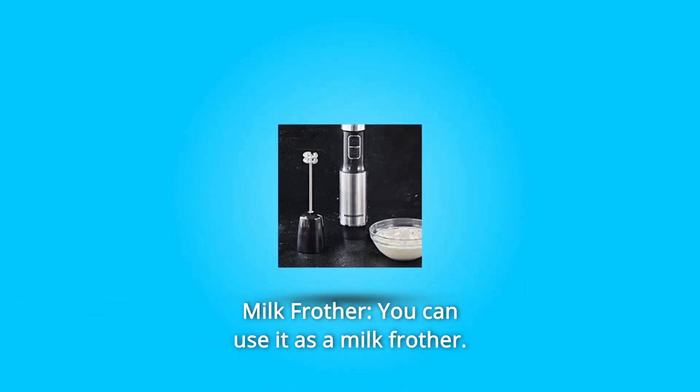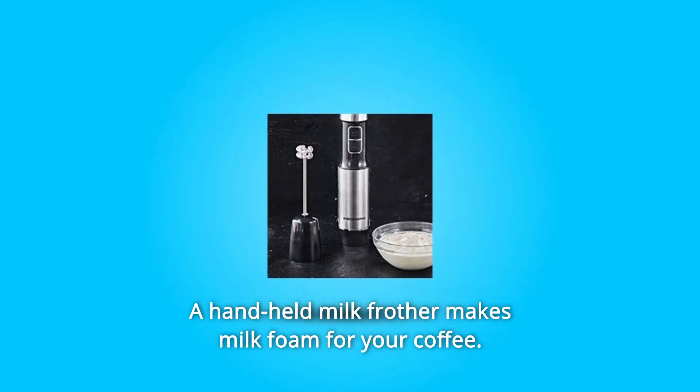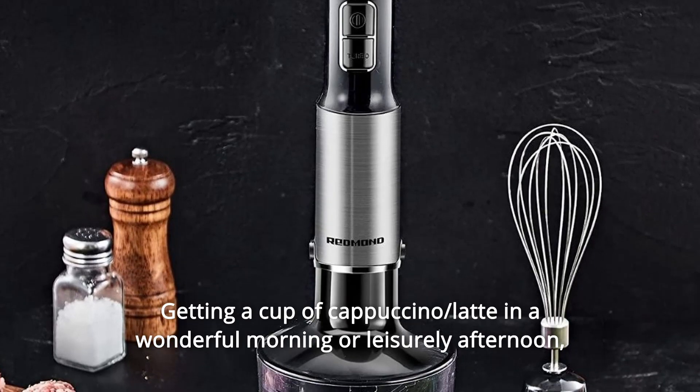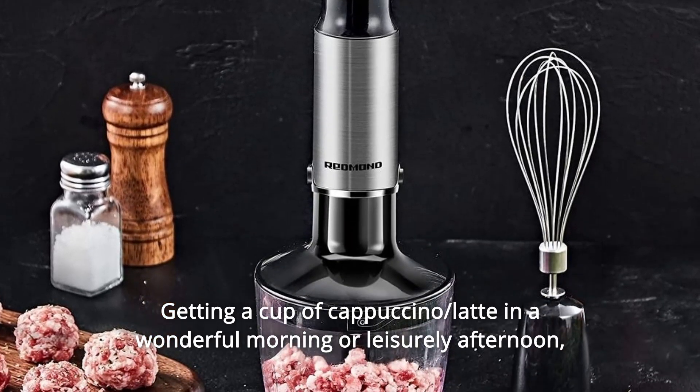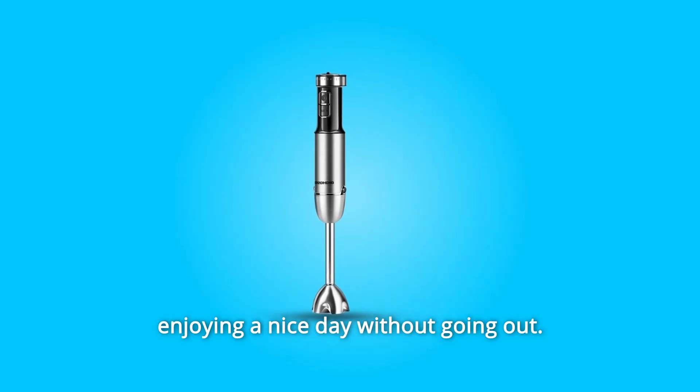Number 6: Milk Frother. You can use it as a milk frother. A handheld milk frother makes milk foam for your coffee. The ratio of milk to foam is about 1 to 2. Enjoy getting a cup of cappuccino or latte in a wonderful morning or leisurely afternoon without going out.